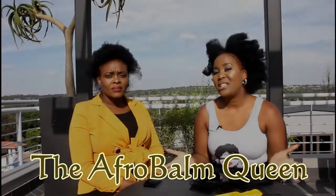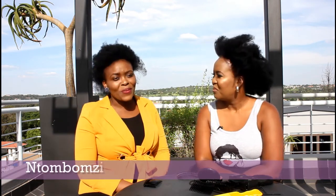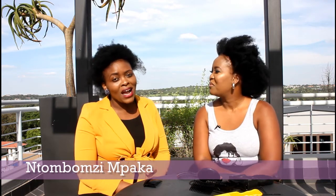Hello guys, welcome back to my channel. It's the Afro Balm Queen. Today I am in Sentin and I am joined by this beautiful lady here. This is where she stays, so when I said to her let's play around with her hair, she said then you come to my place. Say hi to the people and tell them who you are. Hi everyone, my name is Dombi. I stay here in Sentin and I'm an Afro Balm client.